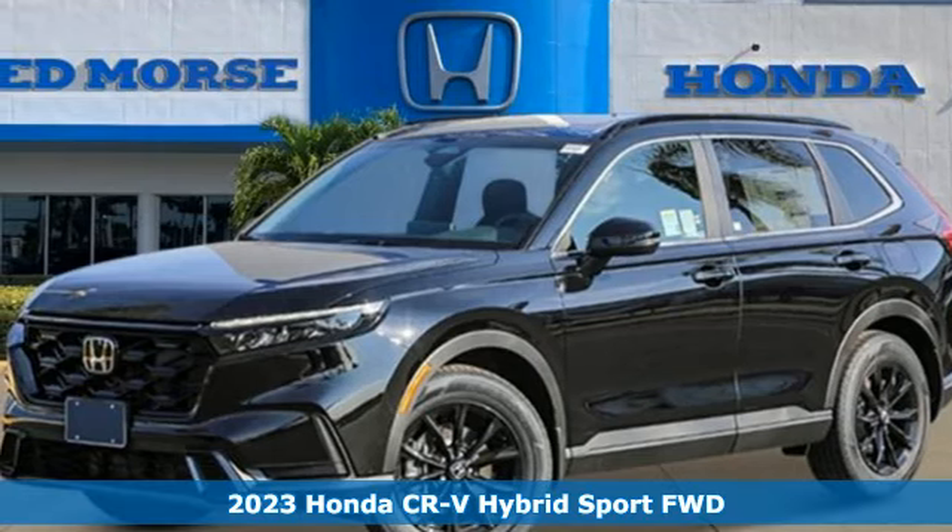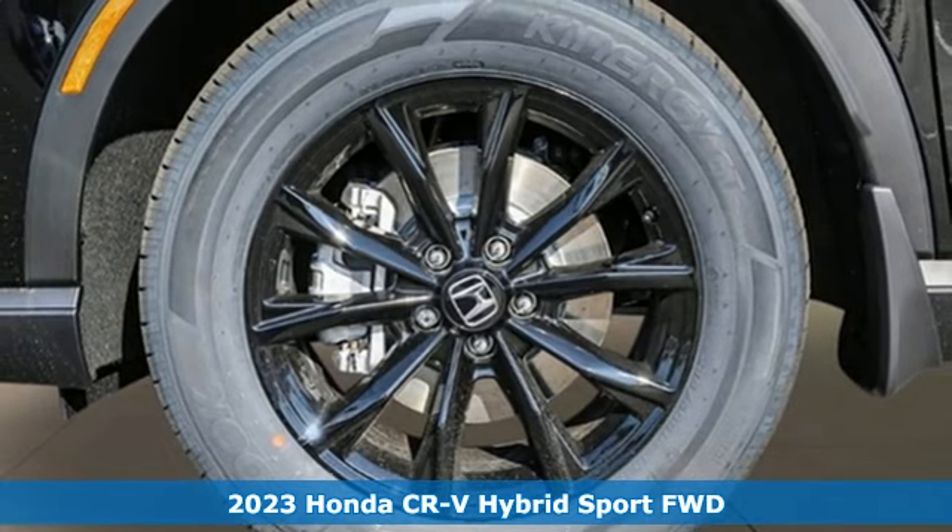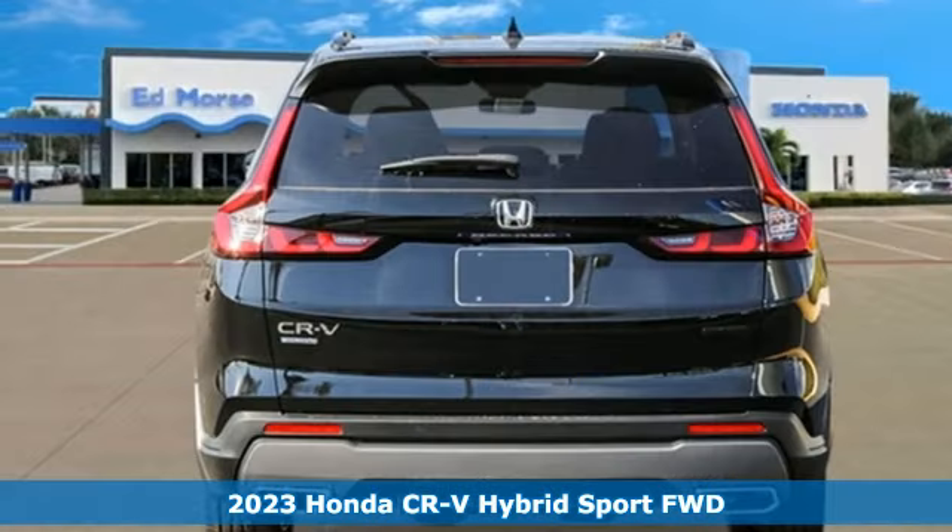Here's a new 2023 Honda CR-V Hybrid. Every Honda's designed with the driver in mind. It's well equipped with the features you need.